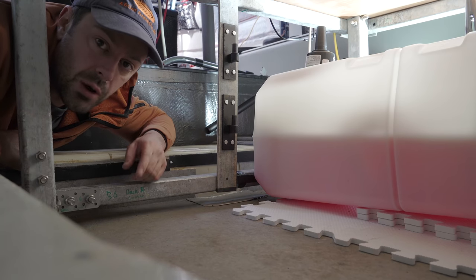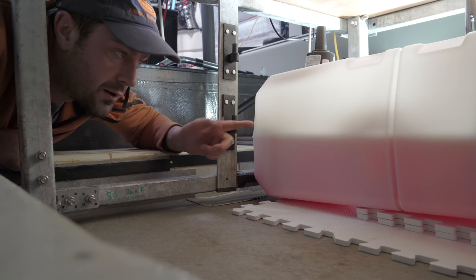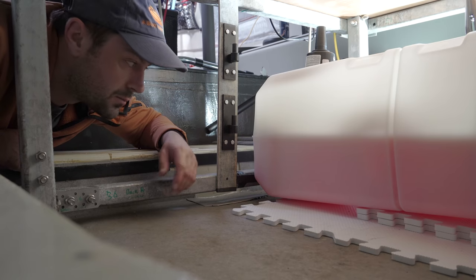It can get fairly dingy down here, so I'm quite enjoying using this new lighting setup — running an LED light through the fuel tank, which also shows off how you can see the fuel level really well if you shine a light through the translucent plastic.